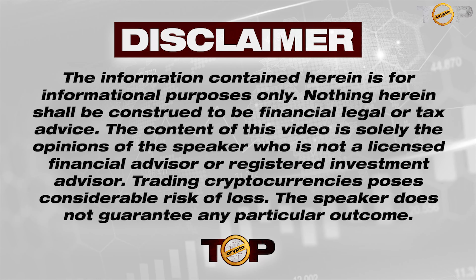Hi guys and welcome back to our channel. Do you like security? Do you like to have your coins, Bitcoin, or altcoins secured in one place? Then this video will be for you. We'll be talking about Zengo, a secure wallet for Web3. This video is only for educational purposes and is not financial advice. Everything is linked down below in the description.